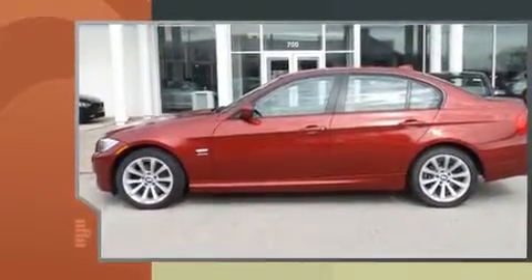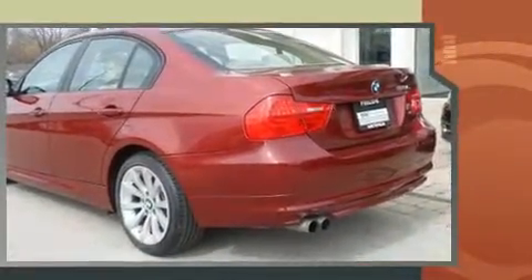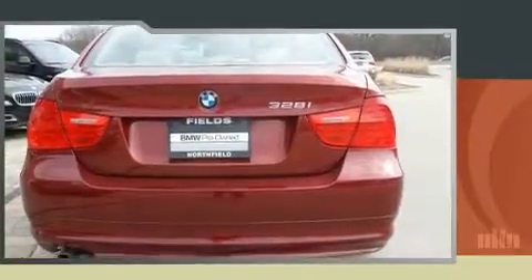Experience driving perfection in the 2011 BMW 328i xDrive. Under the hood you'll find a six-cylinder engine with more than 230 horsepower, and all-wheel drive keeps this model firmly attached to the road surface. All of the premium features expected of a BMW are offered.